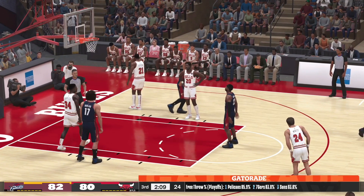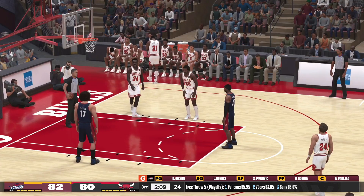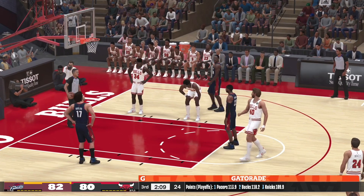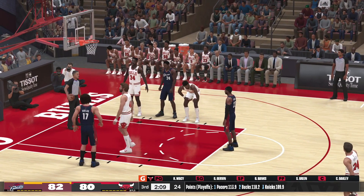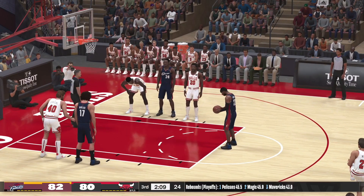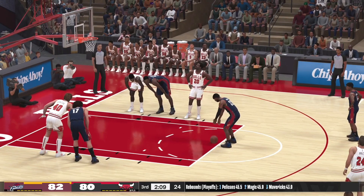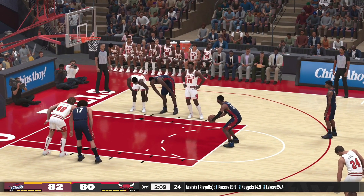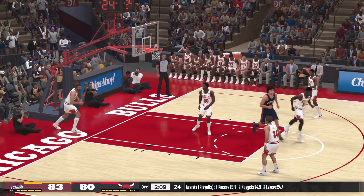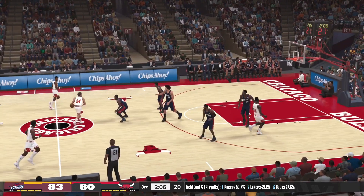First free throw is good. And the Bulls making a change here — Corzine's checked in. And Cleveland making a change here as well. He makes both free throws. And Chicago has possession — it's a three-point game.